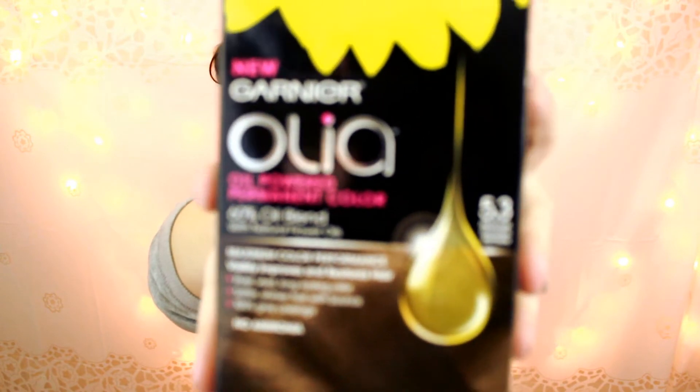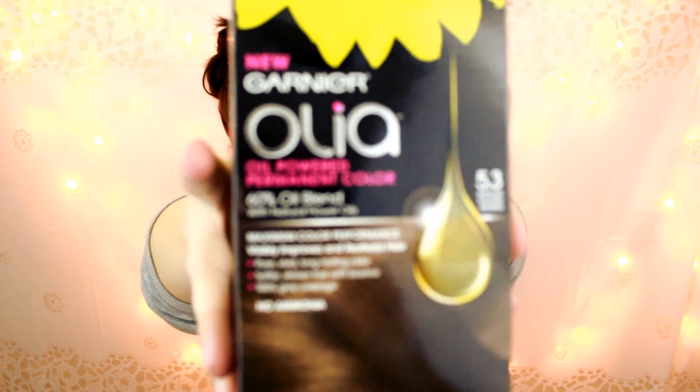The next thing I got was the Garnier Olea hair color. This is a permanent hair color in the shade medium golden brown. Before, I used to get my hair professionally done, but recently I've been coloring it myself. I needed to do that again because my roots are grown out and you can see all of my gray hairs — it's terrible. So I picked up another box and I'm going to be coloring my hair pretty soon. I've tried a lot of different hair color products and this is by far one of my favorites.